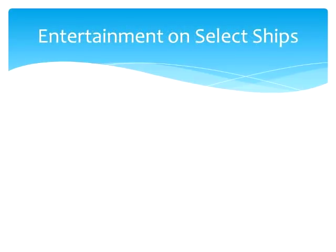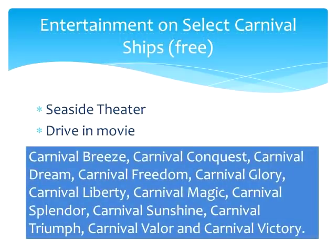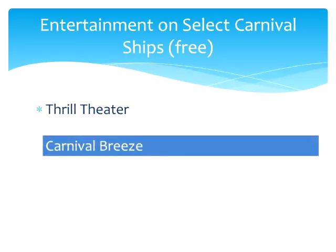Let's move on to types of entertainment that not every ship has — after all, this video is about the differences between Carnival cruise ships. Many Carnival ships have movie theaters. The Seaside Theater and the Drive-In Movie, which occur on the deck on a very large screen, are available on the Carnival Breeze, Conquest, Dream, Freedom, Glory, Liberty, Magic, Splendor, Sunshine, Triumph, Valor, and Victory. There is even something called the Thrill Theater — a 3D movie with moving seats and other special features — but this is currently only on the Carnival Breeze.